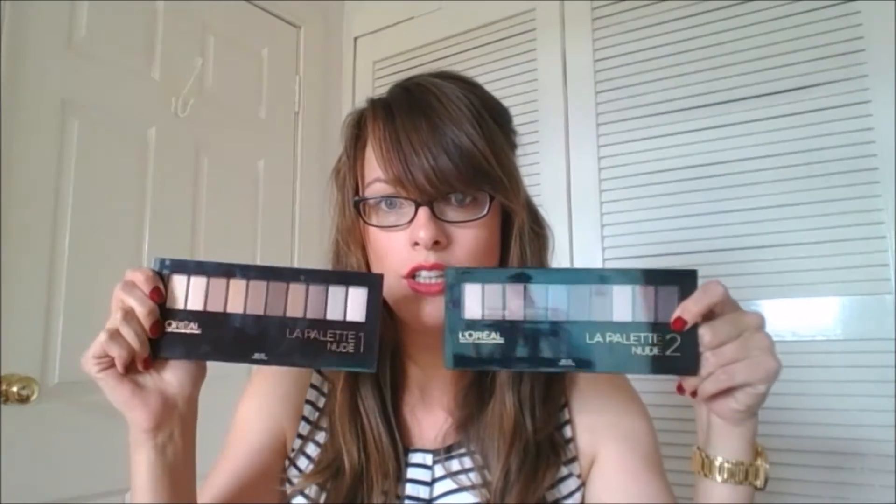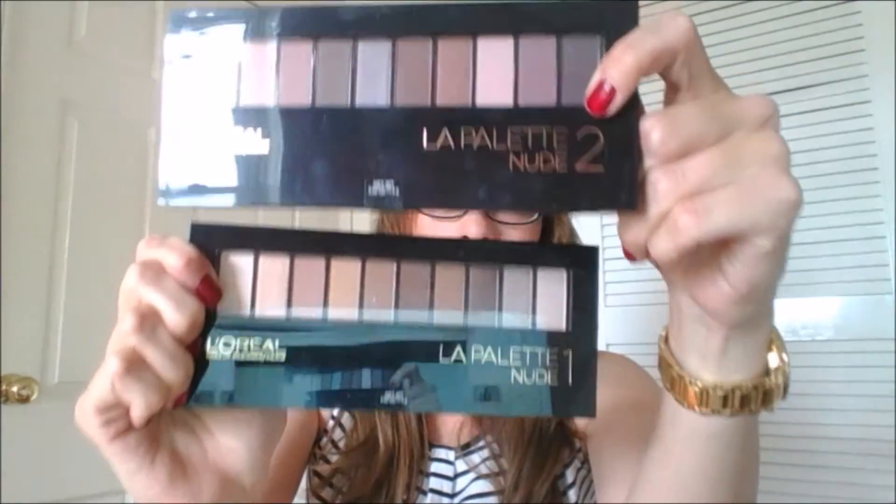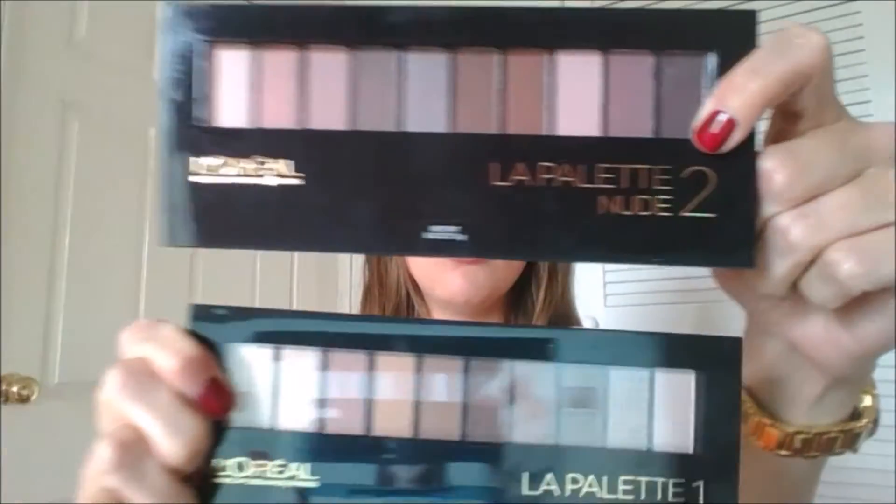Then the two L'Oreal eye palettes — lovely sort of nude eyeshadow palettes, which I'm all about. I love nude eyeshadow. I can't get enough of them — I've got millions of them, so why not have more? I've got palette one and palette two, and they look pretty nice. I can't wait to get into them — I've been trying not to touch anything until I filmed this, so I'm going to be touching it all after this.